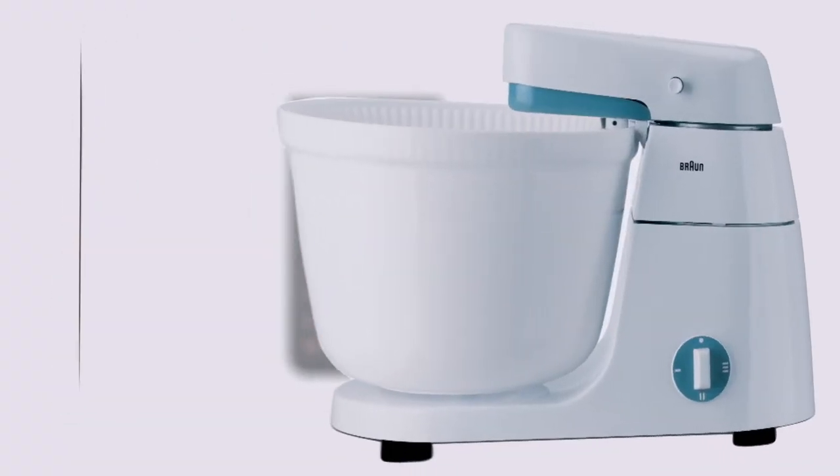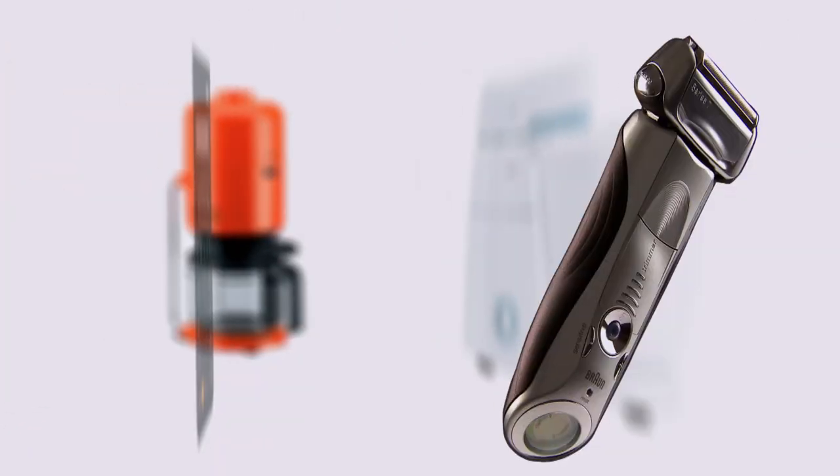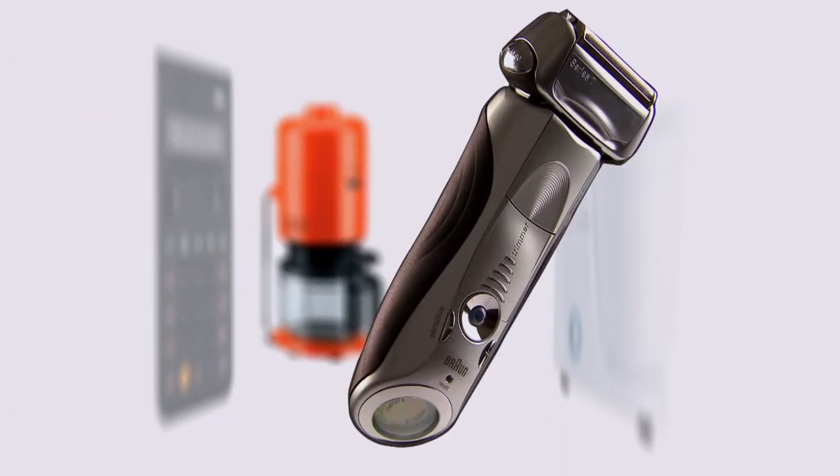Braun is an international household name, making everything from coffee makers to calculators. But men know it best for its shavers. Their latest, the Series 7, is cutting edge.